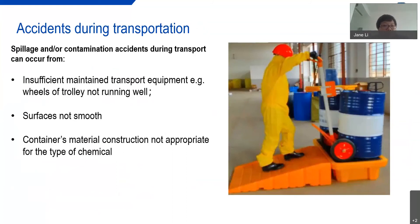Spillage or contamination accidents may happen during transportation. This may be caused by insufficient or improper transport equipment. For example, if chemicals are transported around the factory using a trolley, the wheels must be fully and properly functioning to prevent unnecessary spillage or contamination during transport, and the ground surface must be smooth. The container material used for chemical transportation needs to be carefully considered to avoid contamination or chemical incompatibilities.